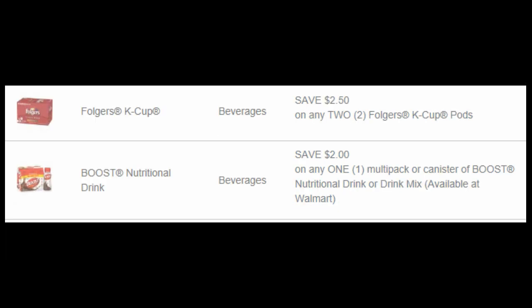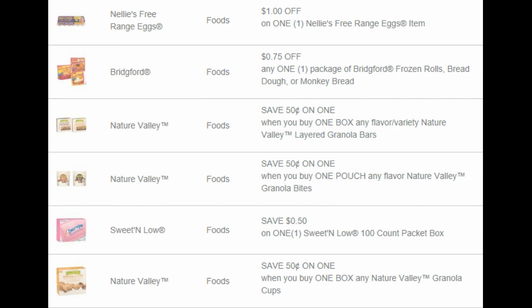We have $2.50 on two Folgers K-Cups — that's a really good coupon. And we have $2 on any one Boost drinks, that's a good one too. We have $0.50 on Nelly's eggs, $0.75 on these breadfruit frozen rolls, bread dough, or monkey bread — that monkey bread is really good stuff. We have $0.50 on any one Nature Valley layered granola bars, $0.50 on Nature Valley granola bites, $0.50 on Sweet and Low 100 cal, and $0.50 on one box of Nature Valley granola cups.